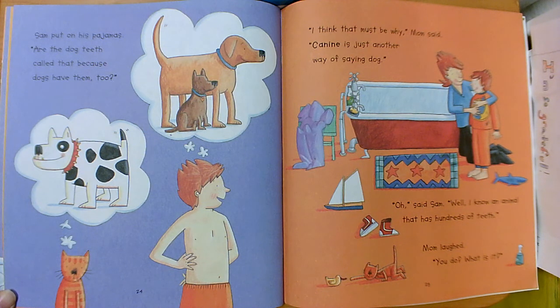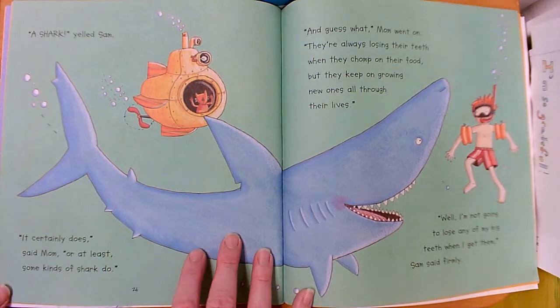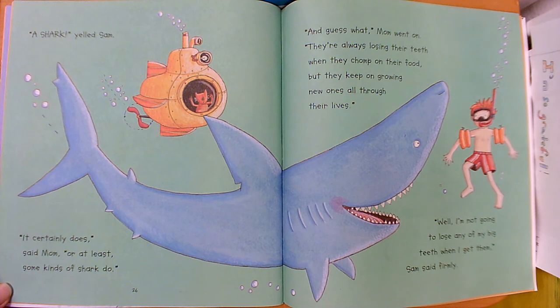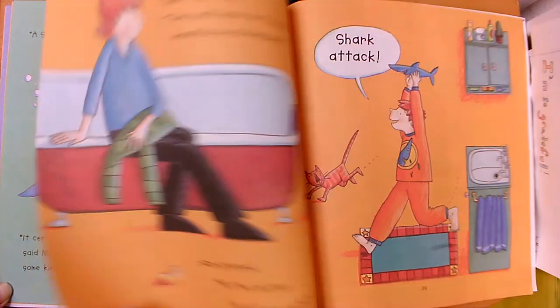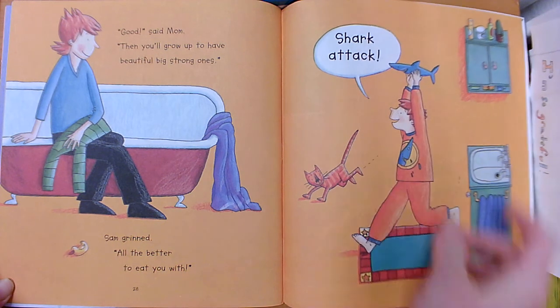Oh, said Sam. Well I know an animal that has hundreds of teeth. Mom laughed. You do? What is it? A shark! yelled Sam. It certainly does, said mom — or at least some kinds of sharks do. And guess what? They're always losing their teeth when they chomp on their food, but they keep on growing new ones all through their lives. Well I'm not going to lose any of my big teeth when I get them, Sam said firmly. Good, said mom. Then you'll grow up to have beautiful strong ones. Sam grinned — all the better to eat you with. Shark attack!